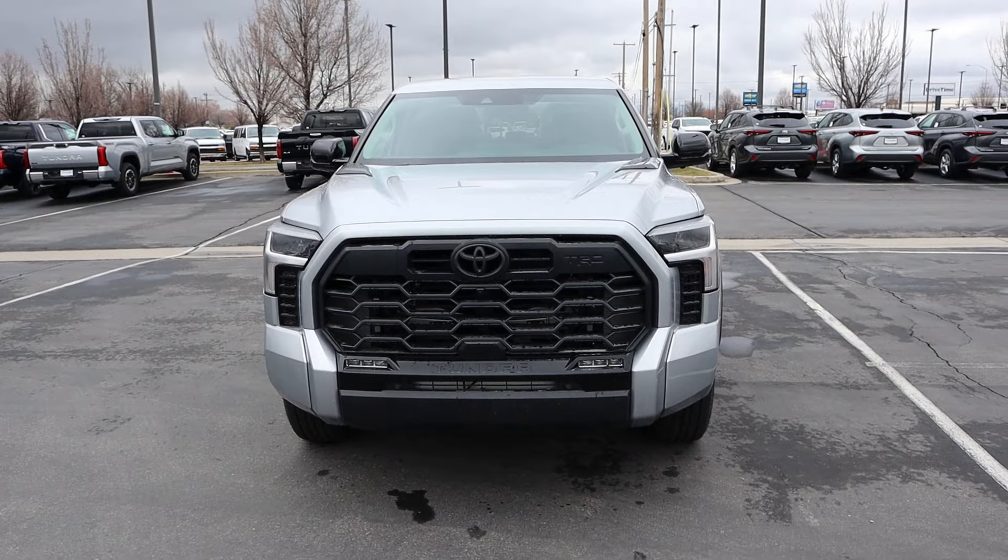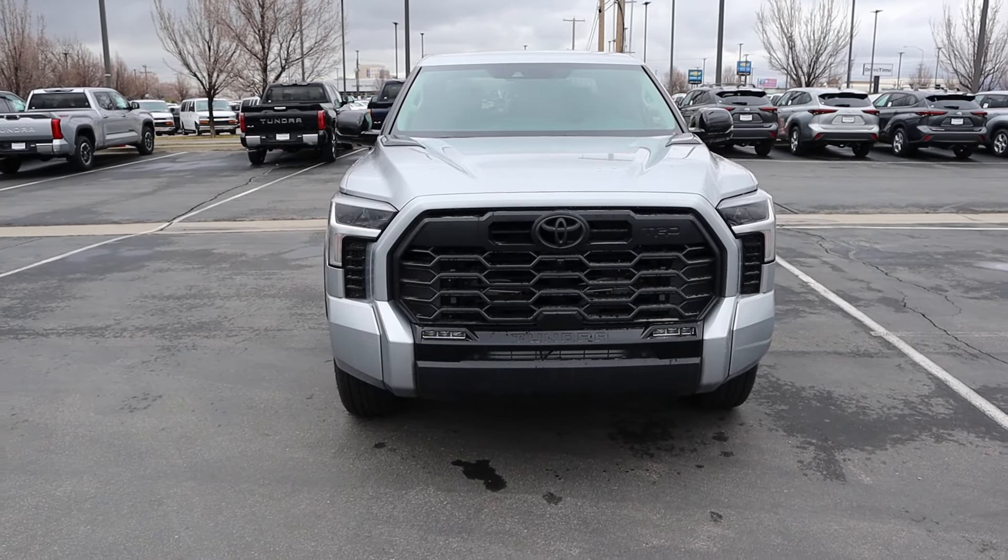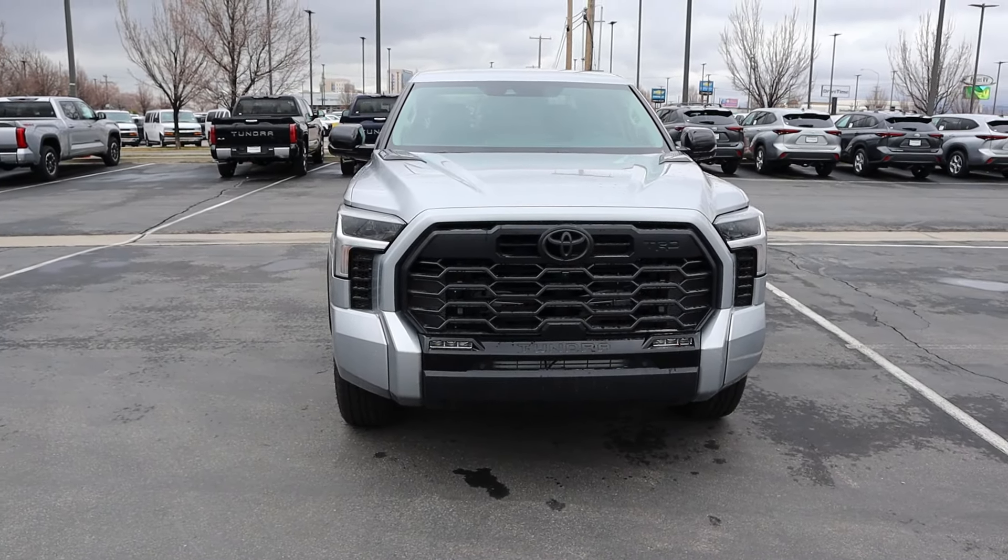Hey everyone, it's Ben Hardy here and in today's video we're going to be reviewing a Toyota Tundra Limited with the TRD Off-Road package. Before we get into this video, link to Toyota Murray's website in the description down below — they're the ones that provided me with this truck. Link to my car buying guide in the description down below as well. Let's get into the video.